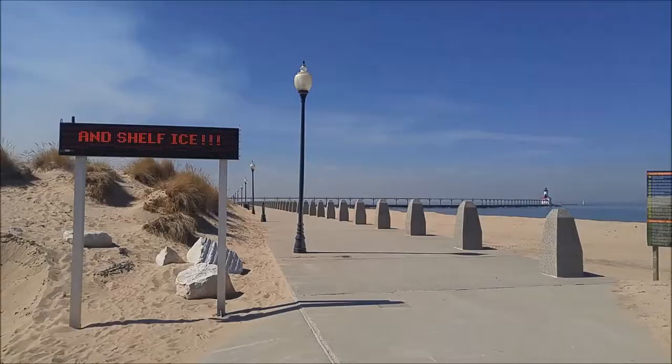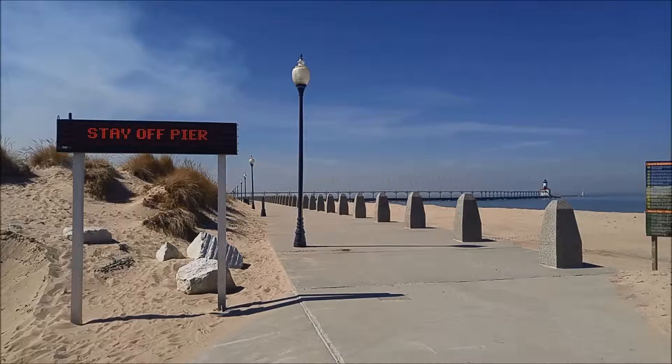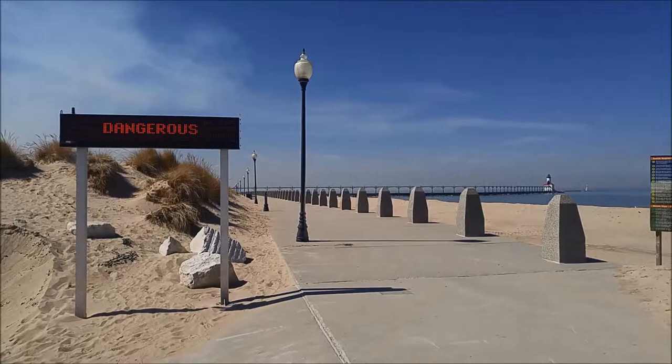Now, there's nothing too much else to show here, but I do believe we can walk to this pier behind me, so I think we will check that out. The sign says I'm not supposed to enter the pier because of dangerous conditions, including shelf ice. But it's quite a bit above freezing, so I think we are okay.